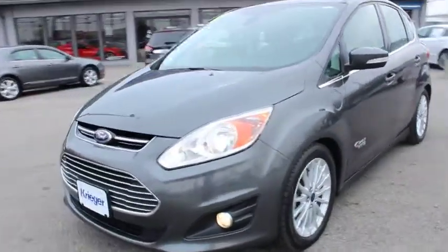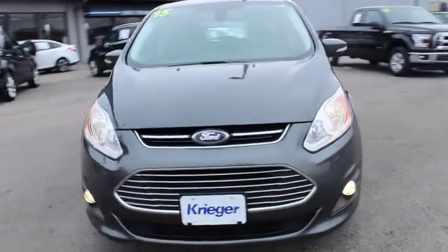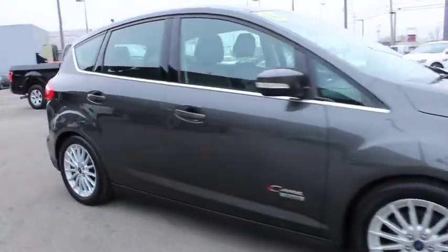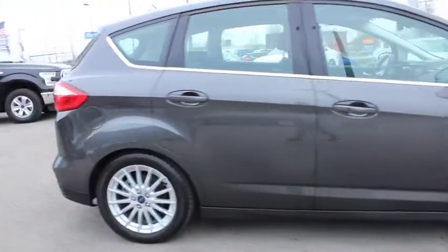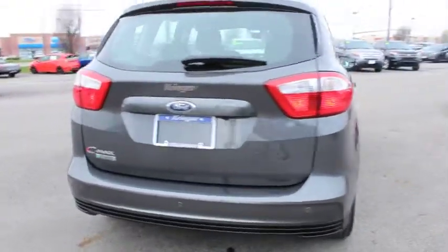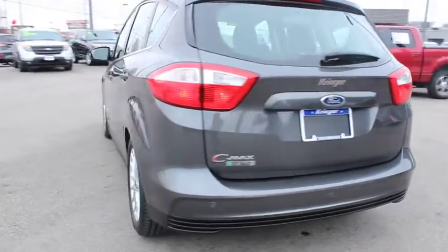The 2015 Ford C-Max Energy. The C-Max Energy is a hatchback with seating capacity of 5. Its powerful engine and stylish interior make it a great option for those looking for a functional and efficient vehicle. This vehicle has less than 40,000 miles.